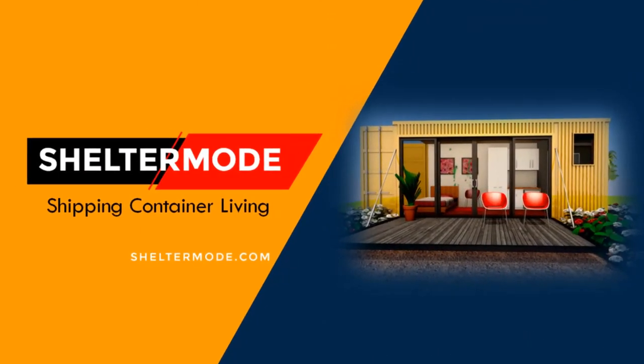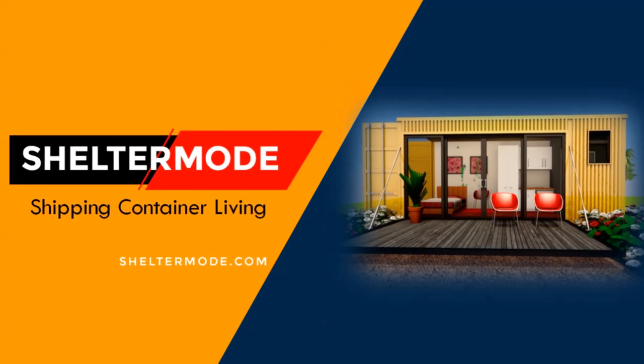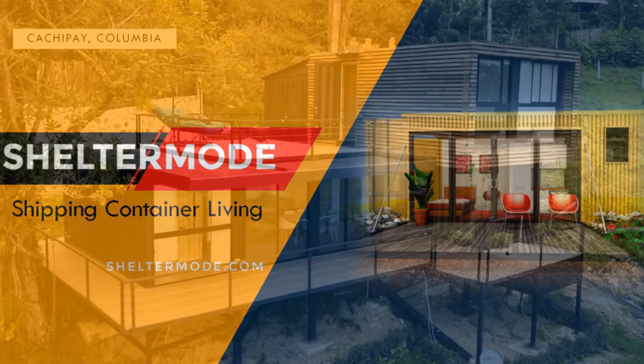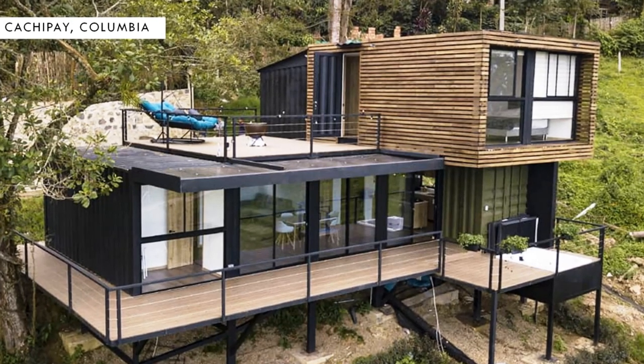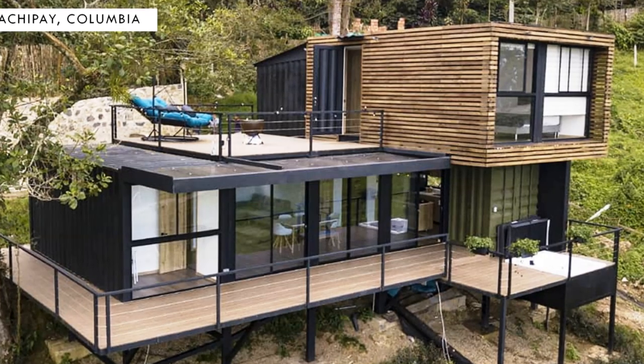Hello and welcome to the premiere YouTube channel that showcases amazing shipping container projects from around the world. In this video we explore a two-bedroom modern shipping container house by Casas B in Cachipe, Colombia.